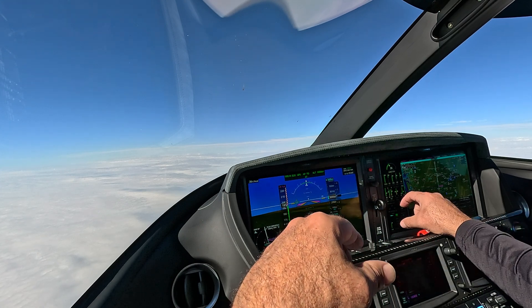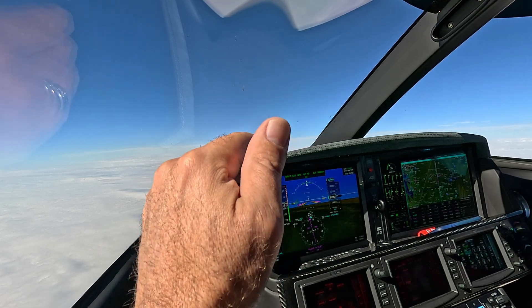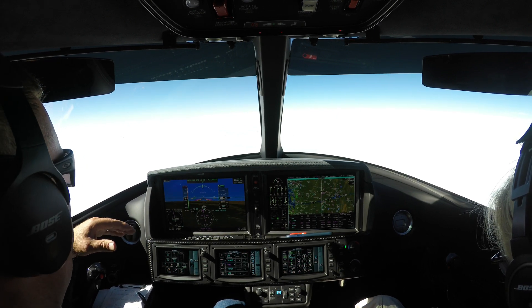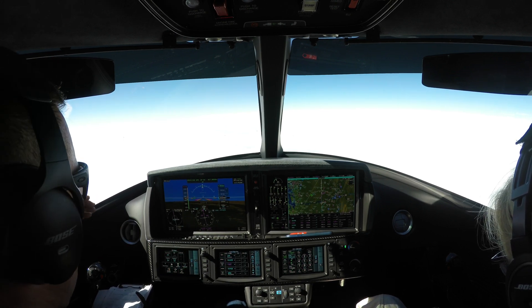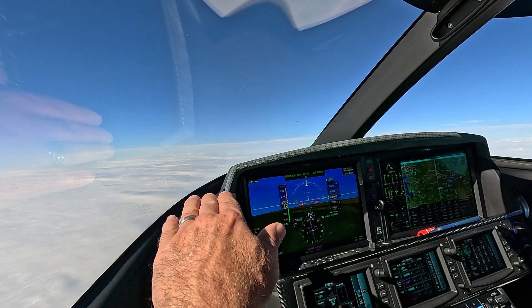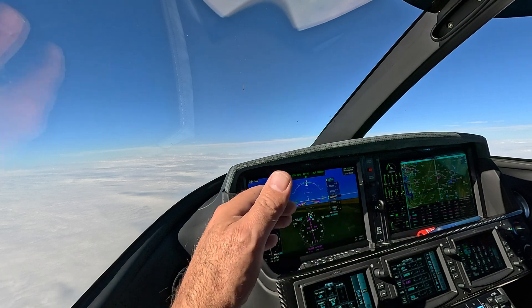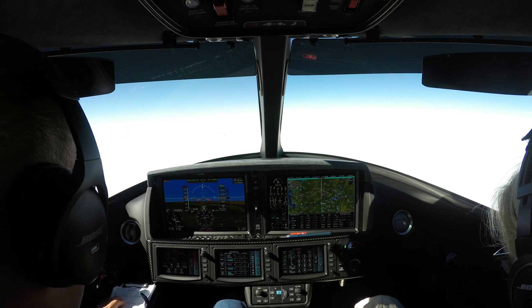If emergency descent mode is triggered, it's going to assume the pilot is incapacitated at that point due to hypoxia. It's going to go into emergency descent mode, and as the aircraft passes through 15,000 feet, the Safe Return sub-mode is going to be activated. Eventually, the aircraft is going to level off at 14,000 feet and begin to navigate its way to a selected and suitable airport for landing. That's the Safe Return sub-mode.